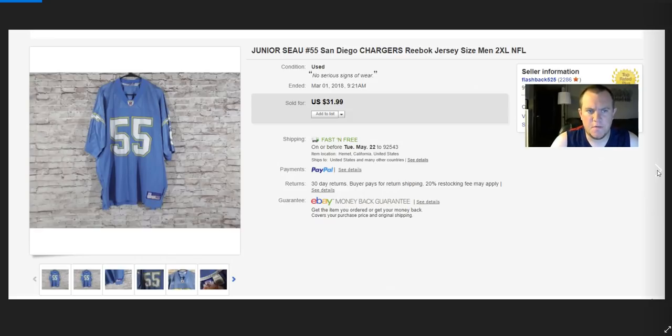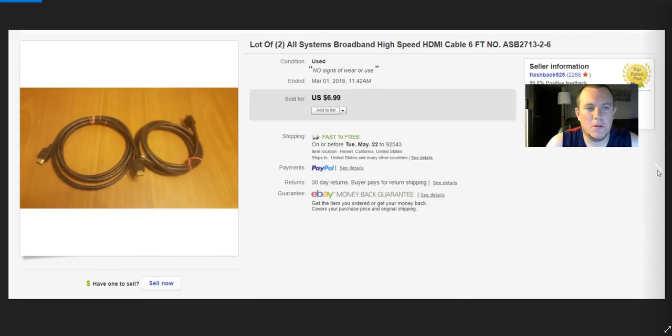Most of their jerseys are four or five bucks, sometimes six. There's a lot of Chargers stuff down in Escondido, near San Diego. Since the Chargers moved to LA, you're finding a lot of Chargers jerseys. The problem is most of them aren't worth anything. But Junior Seau — obviously he passed away, very sad story — his jersey sells really well. A lot of people are still big fans of him, so it's worth picking up.